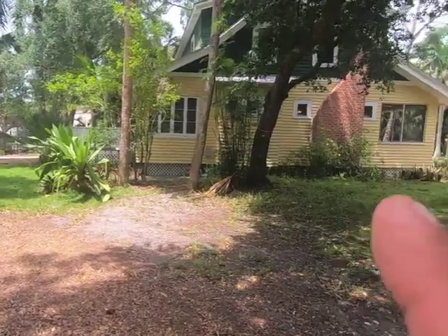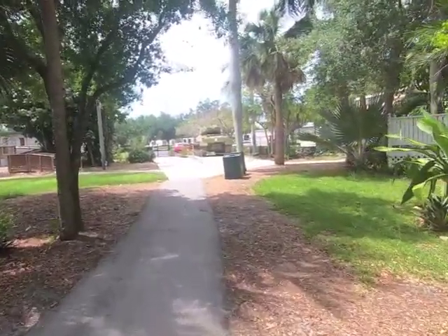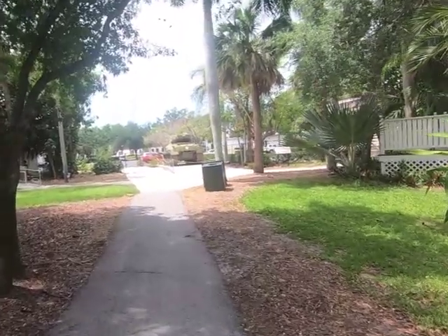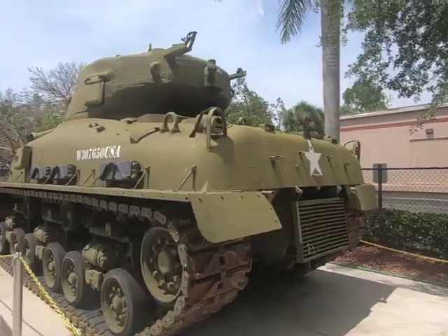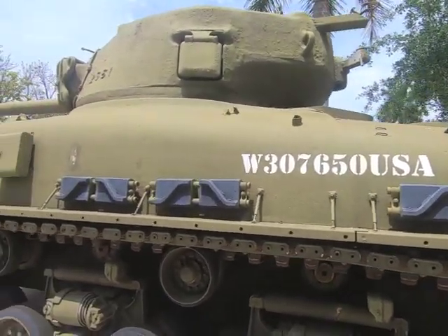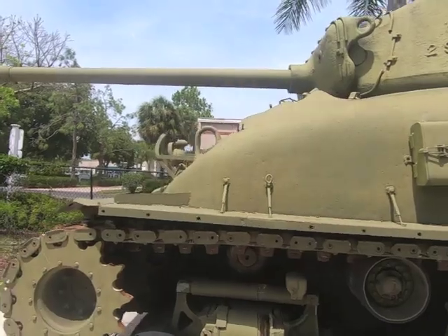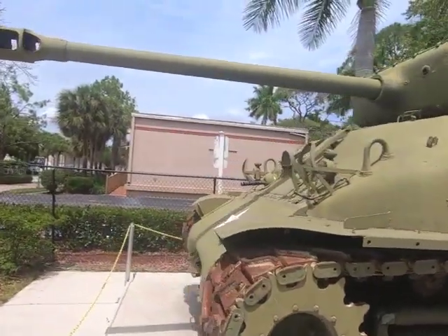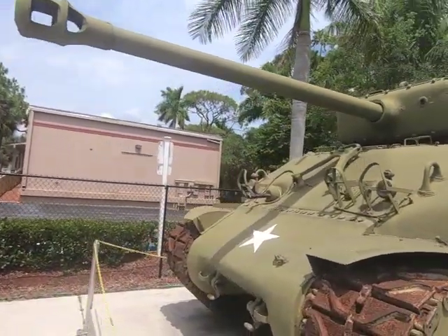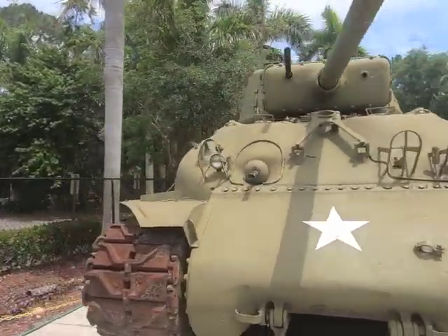We're back on the trail — and what do I see? An army tank! We've got a US medium tank M4 Sherman. Take a look at that baby — used in World War II.